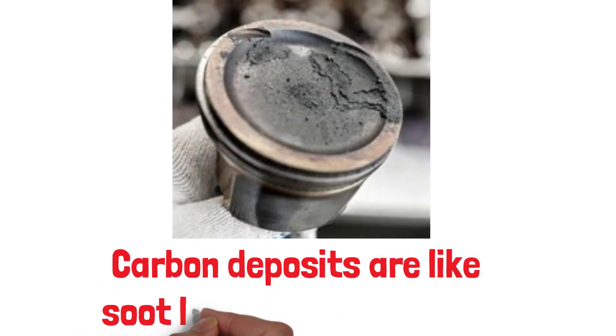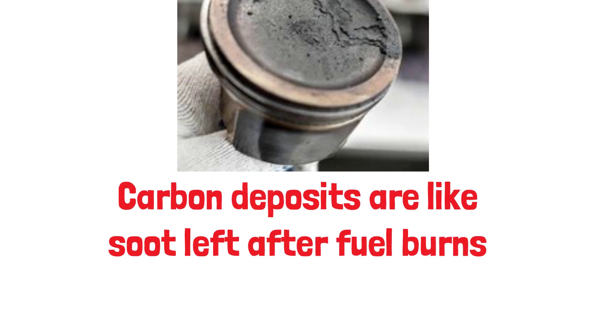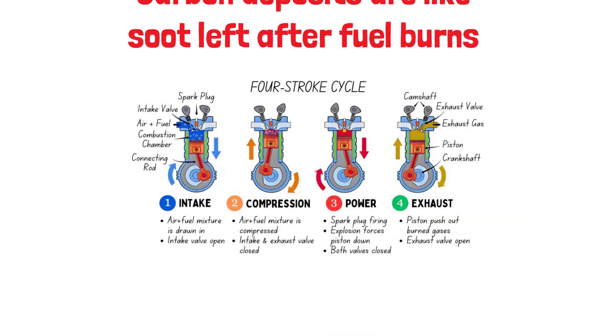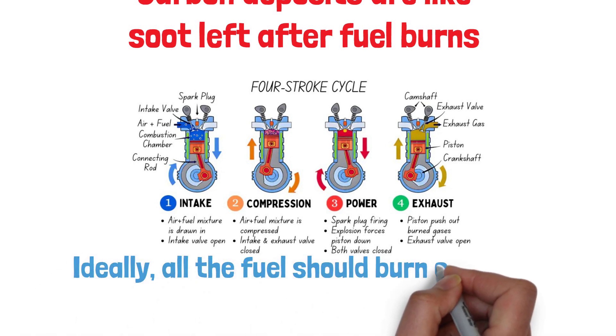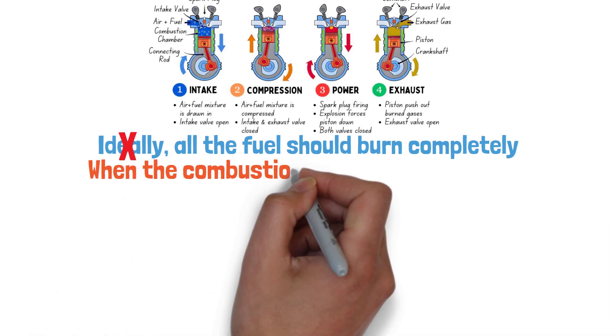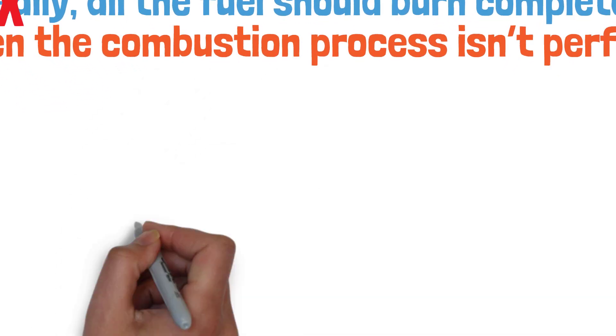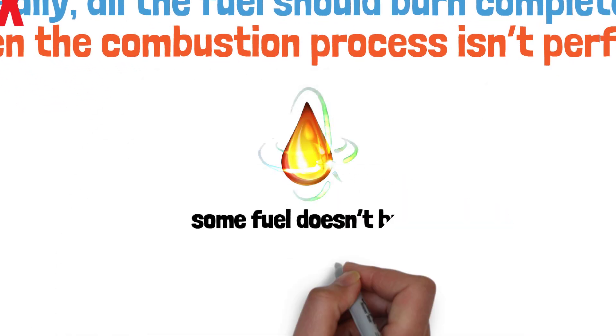Carbon deposits are like soot or grime left behind in your engine after fuel burns. When you drive, fuel and air mix in the combustion chamber and burn to produce power. Ideally, all the fuel should burn completely, but that's not always the case. When the combustion process isn't perfect — maybe because of poor quality fuel or an older engine — some fuel doesn't burn all the way.